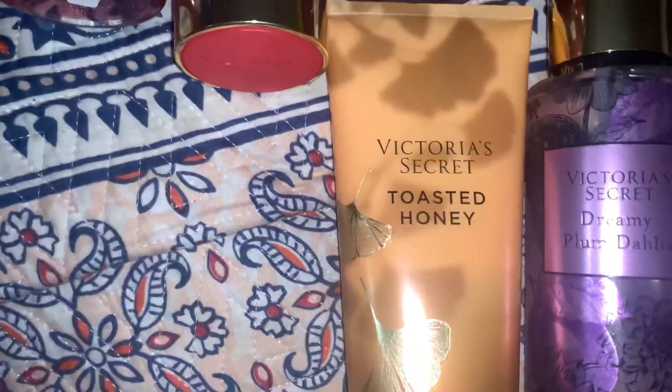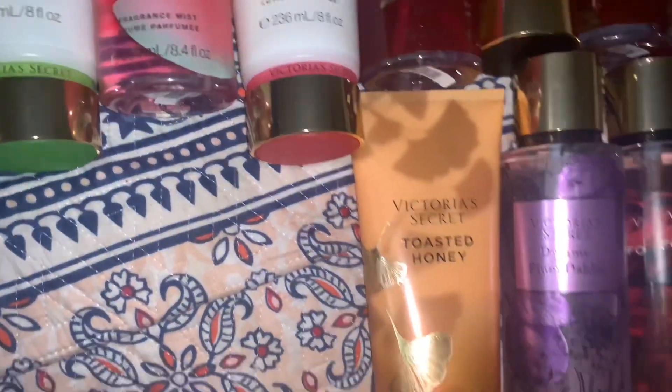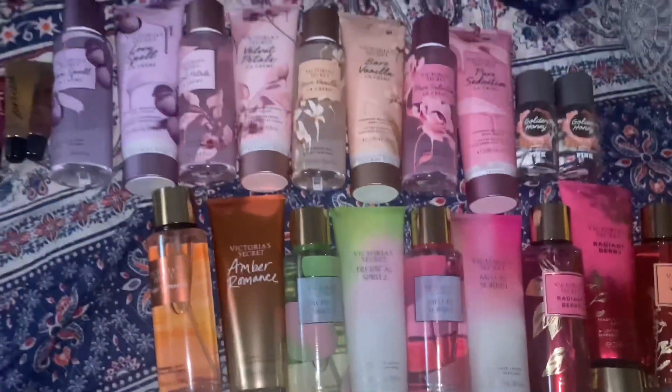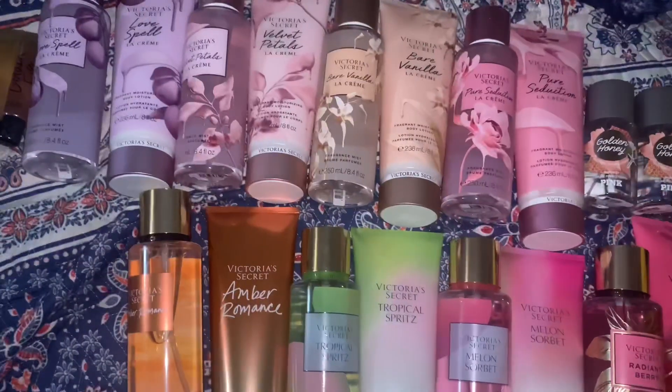I have toasted honey lotion, and the spray is currently on its way so I will do a haul of that. But yeah, guys, this is my entire haul. I hope you enjoy and I'll see you in my next video!